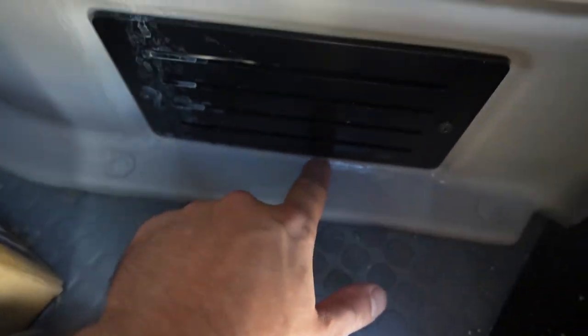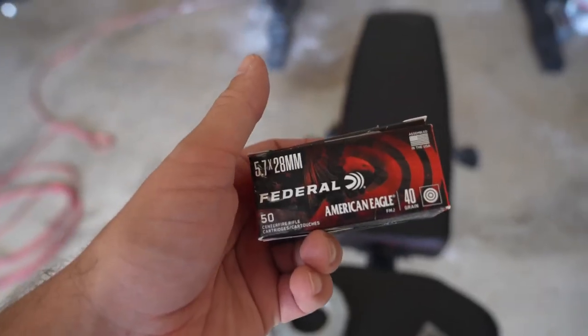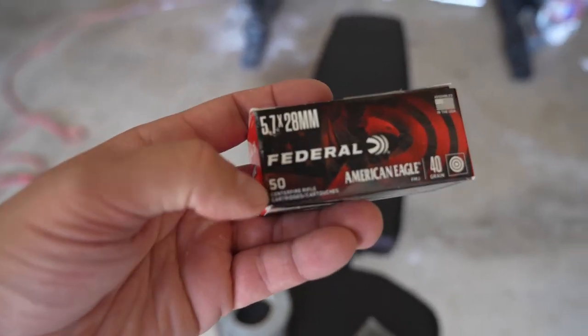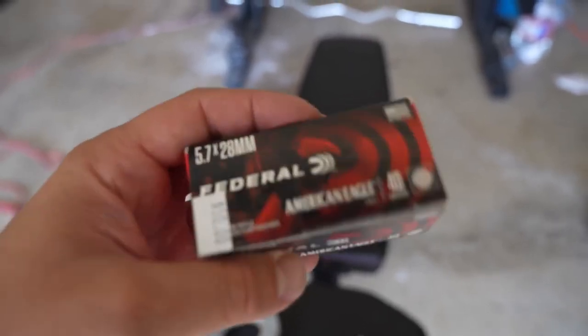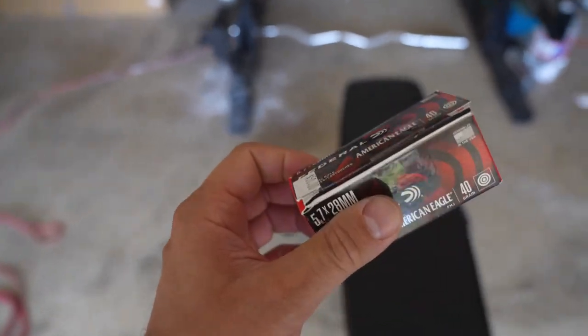This is leaking and that's not good. We're gonna have to figure that out. Guess how much 5.7 ammo is right now? 50 rounds — yes, that's right — it's $50 a box. One dollar a round.